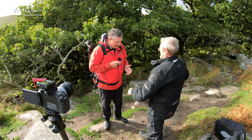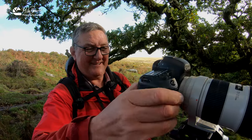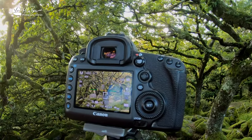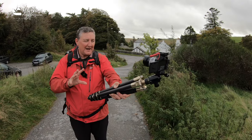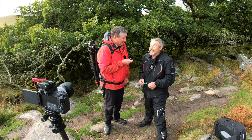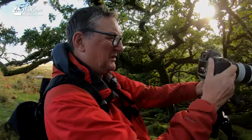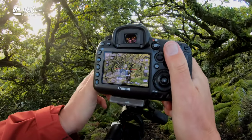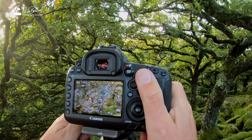A few weeks ago I got to hang out with ace photographer and YouTuber Gary Gough down on Dartmoor, as he made a video for his YouTube channel about woodland photography. I thought it would be fun to do some behind the scenes of what goes into making a YouTube video, as well as to get some hints and tips from Gary, because he knows what he's doing and woodland photography is not something I really do — I struggle with it.